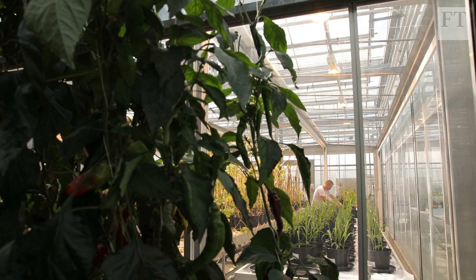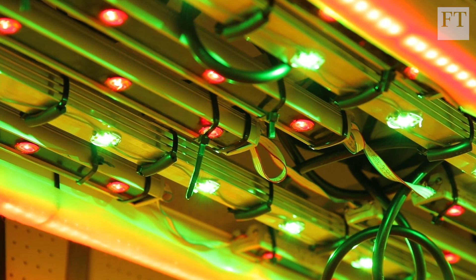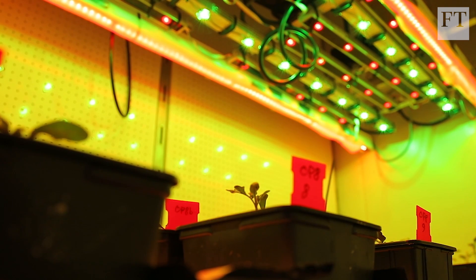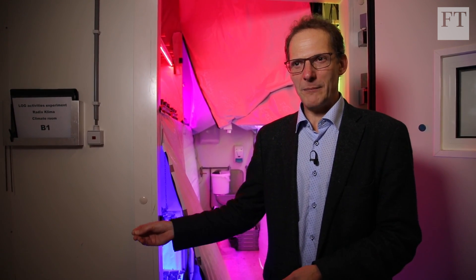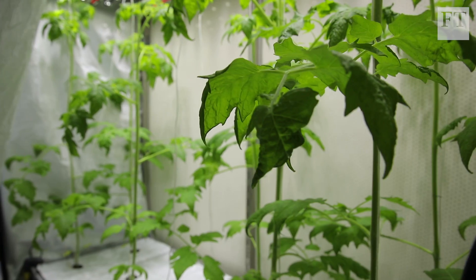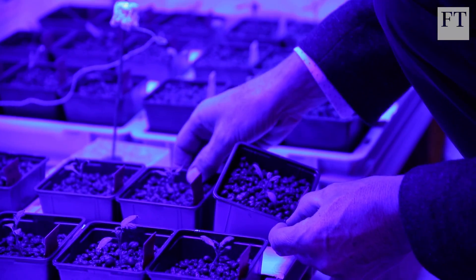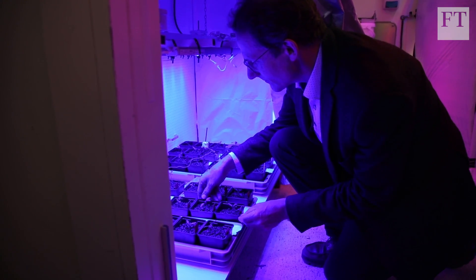So less fertiliser, less pesticides, less energy and so on. And we want to do it better. One method that's already proven successful is vertical farming. In these types of systems, if there doesn't come any pest or disease in, you don't need pesticides. The water use is very limited because all the water that we supply to the roots will be reused. And we grow many layers above each other — we need only maybe 1% or less than 1% of the land area. But since lamps provide all of the light the plants need to grow, energy use is still a drawback.